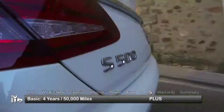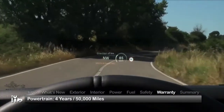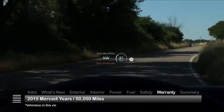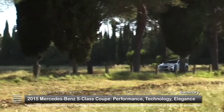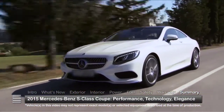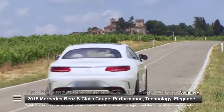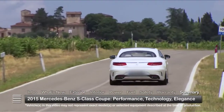The S-Class Coupe is backed by a four-year 50,000-mile basic warranty and a four-year 50,000-mile powertrain warranty. Establishing a new plateau on the full-size luxury coupe landscape, the 2015 Mercedes-Benz S-Class Coupe embellishes a tradition of excellence with advanced technology and uncompromising elegance.